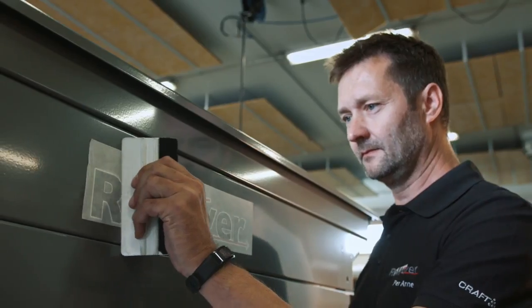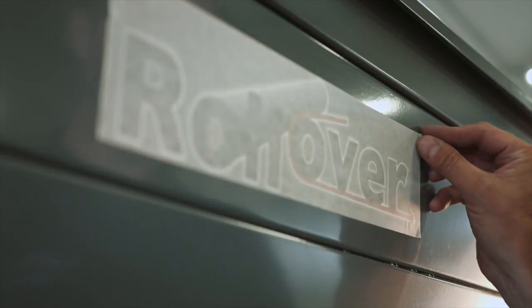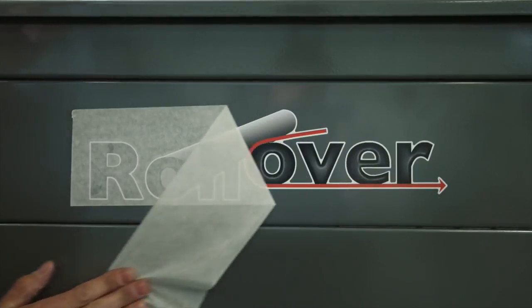This in turn gives Rollover owners great security, knowing that their machine is built to last.